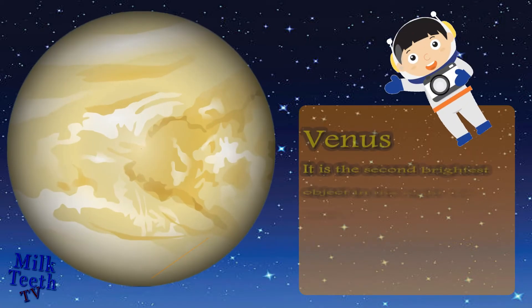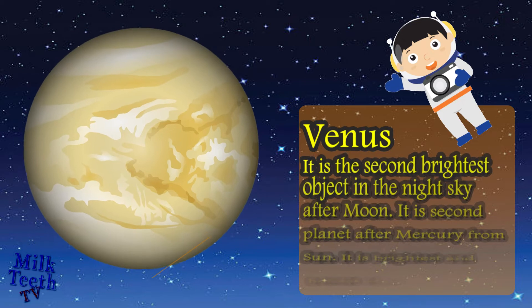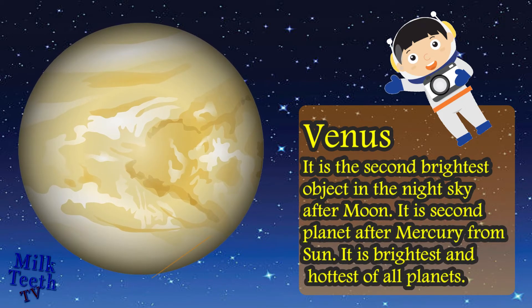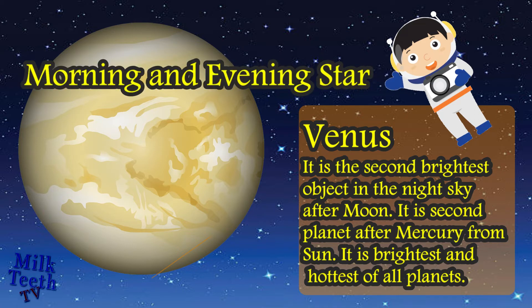Venus is the second brightest object in the night sky after the moon. It is the second planet after Mercury from the sun. It is the brightest and hottest of all the planets. Venus is also called the morning and the evening star.